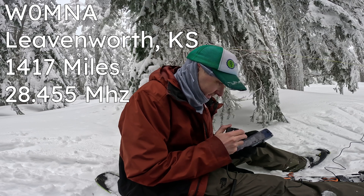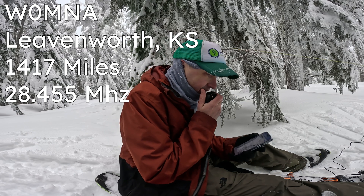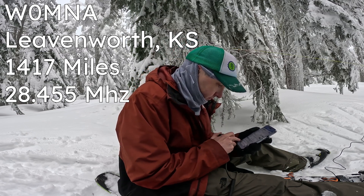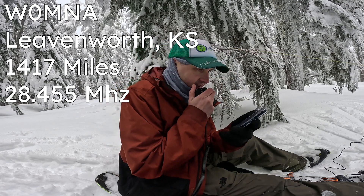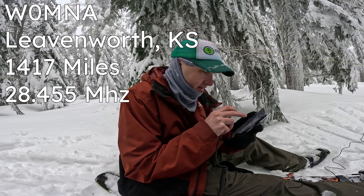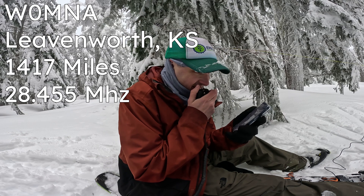Whiskey 0 Mike November Alpha — thanks, 73. QSL. You're 5-7 into Kansas. Thanks for the 5-7 into Kansas; I have you 5-9 into Oregon. QSL, thanks. You've got a great signal. 73.